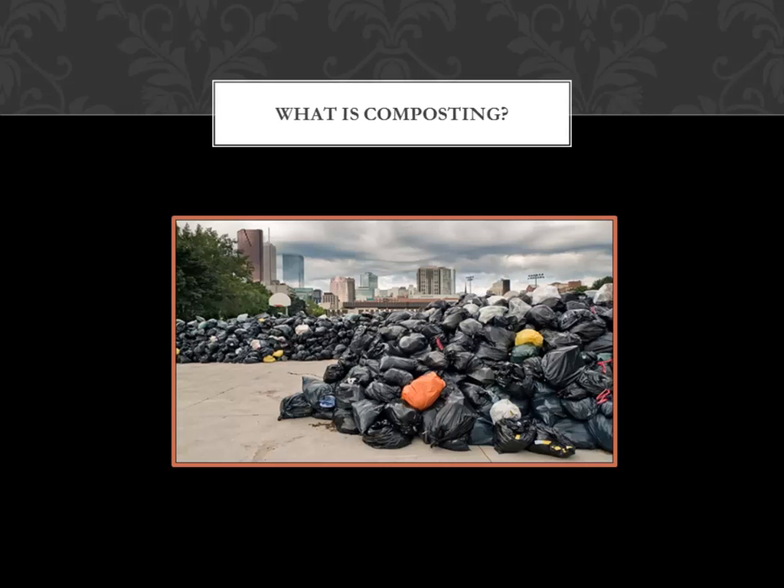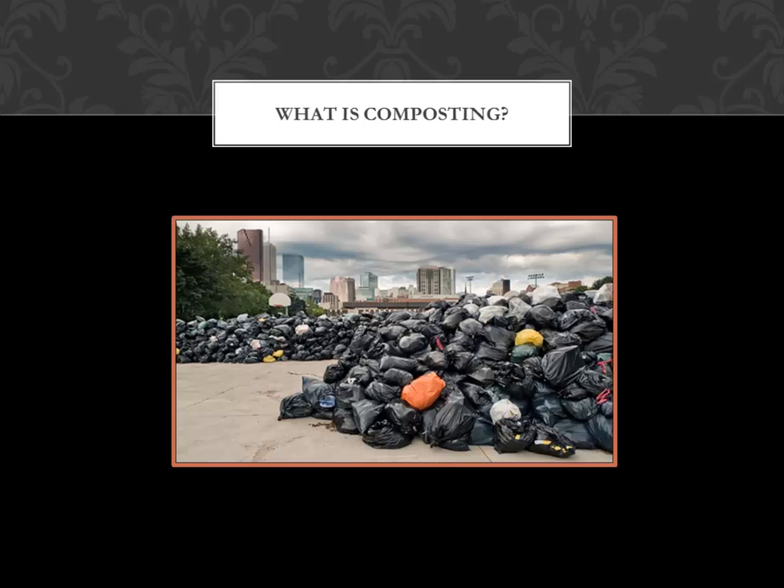Much of what we throw away can either be recycled or composted, so compost also means there is less garbage that ends up in landfills. Worms and insects are an important part of composting because they help to create air pockets for air and water. Air and water in the soil benefits plant roots and creates a healthy environment for soil animals and beneficial microbes, and all of these help plants grow.